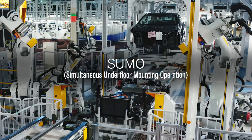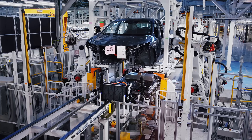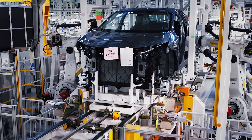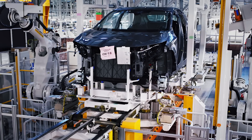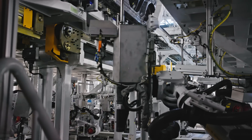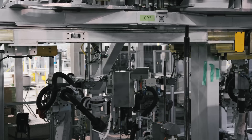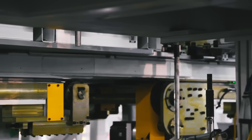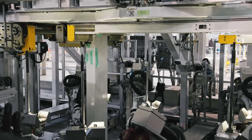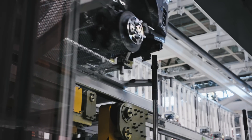The SUMO process enables the motor, battery, and rear suspension to be mounted at the same time, streamlining what was a six-part process into one. Robots perform the difficult process of fastening the car's components from below, so EVs, e-Power, and internal combustion engine vehicles can all be built on a single production line. SUMO can handle 27 different variations across vehicle platforms.